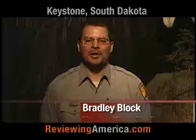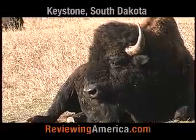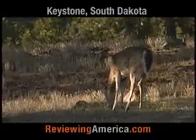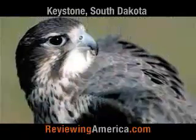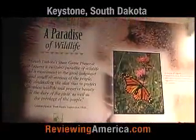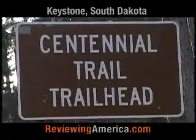Custer State Park, located in the southern Black Hills of South Dakota, encompasses about 71,000 acres of varied natural beauty. We have one of the largest buffalo herds in the United States, encompassing around 1,500 head of bison. We also have elk, bighorn sheep, white-tailed deer, mule deer, numerous birds of prey and songbirds, and a variety of smaller mammals, amphibians, and reptiles. Custer State Park encompasses around 50 to 60 miles of hiking trails, ranging everywhere from easy to strenuous.